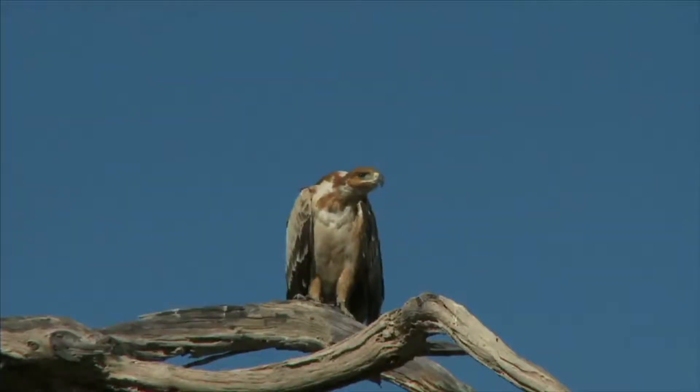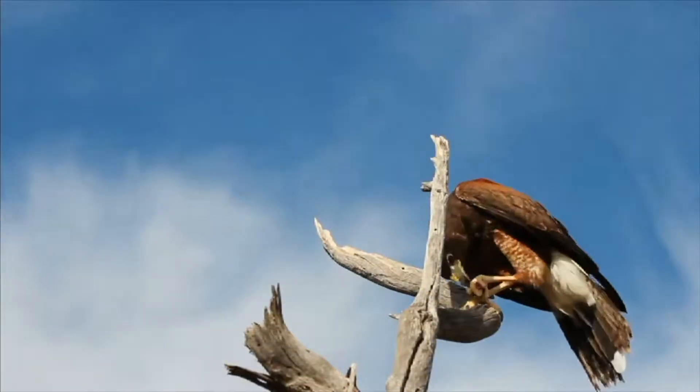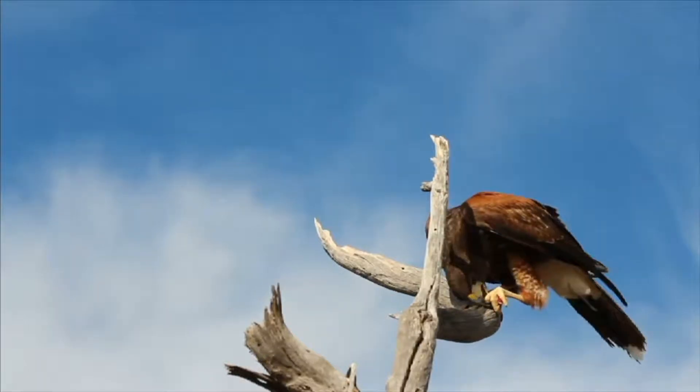Some birds are carnivores too. Hawks perch up high in trees and have a good view of the small animals below. They hunt for small animals like mice.